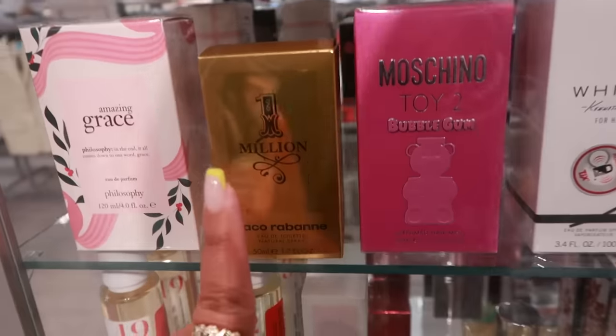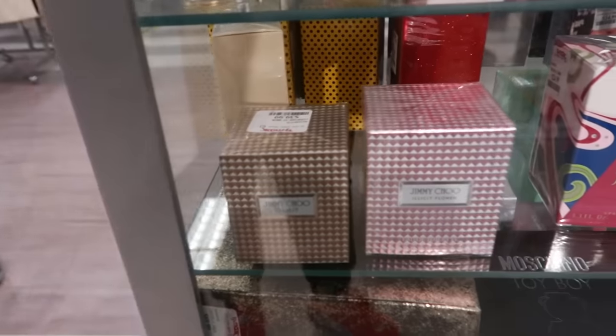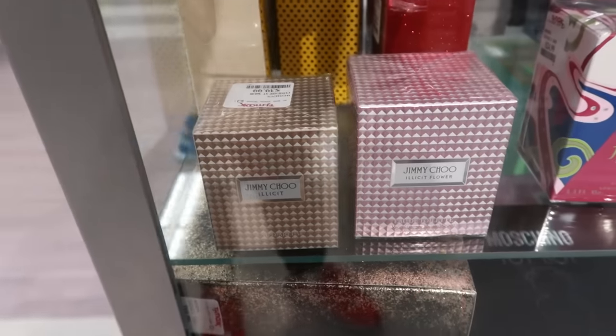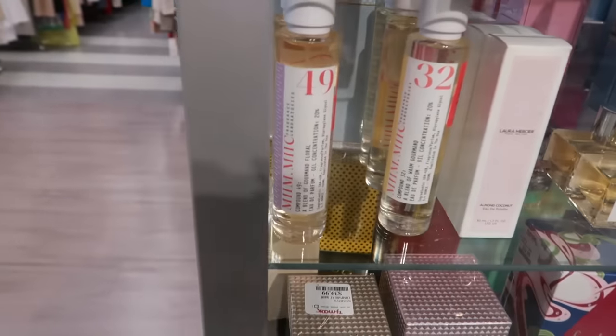The $1 Million right here — Paco Rabanne is $70. You have some Jimmy Choo, you have 'Illicit' for $40 and 'Illicit Flower' is also $40 — that's a bigger box. The Mimic today — all I'm seeing is $49 and $32.